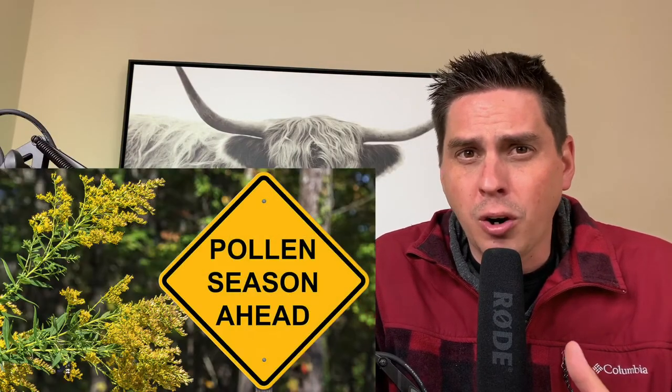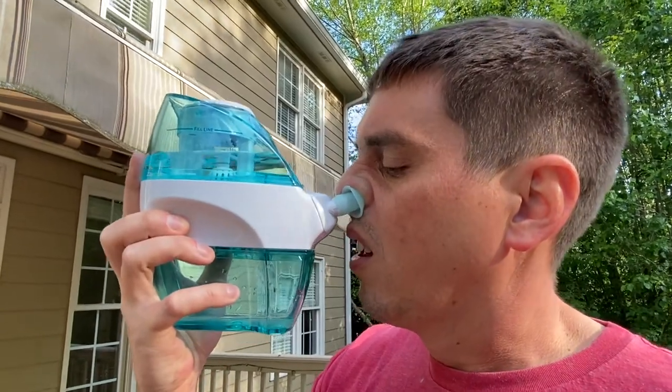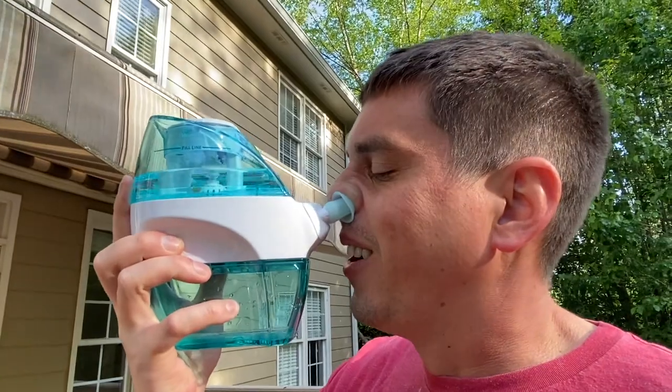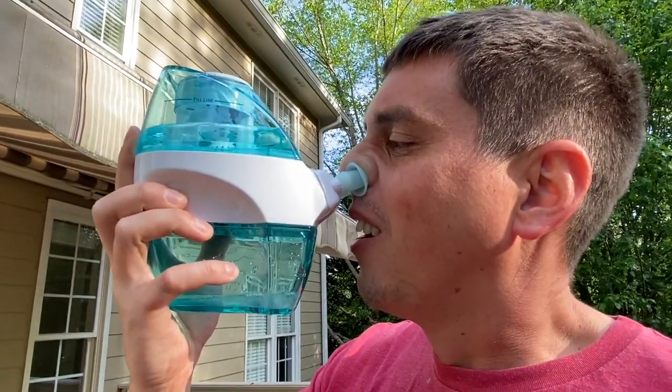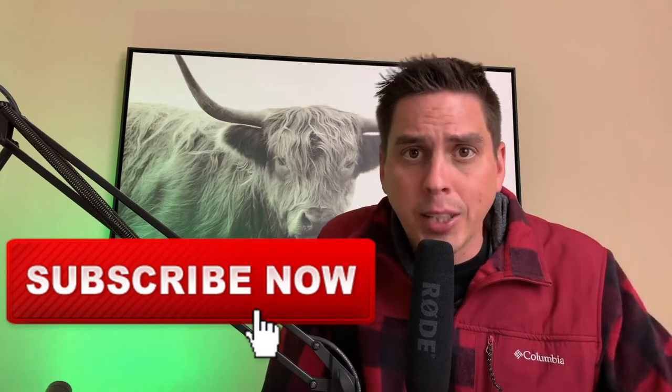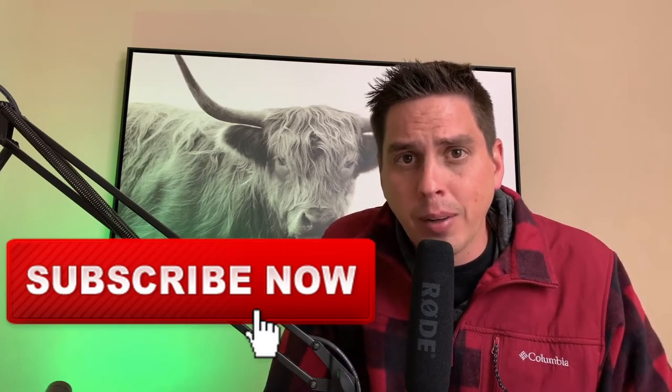For those of you out there that have really bad allergies right now — I know allergies are horrendously bad — I got a new way to get rid of them. If you're new to my channel and you like this kind of content to do with stocks, swing trades, day trades, all that good stuff, anything to do with the stock market, go ahead and hit that subscribe button and like this video. Let's get right into these two swing trades I found this week.